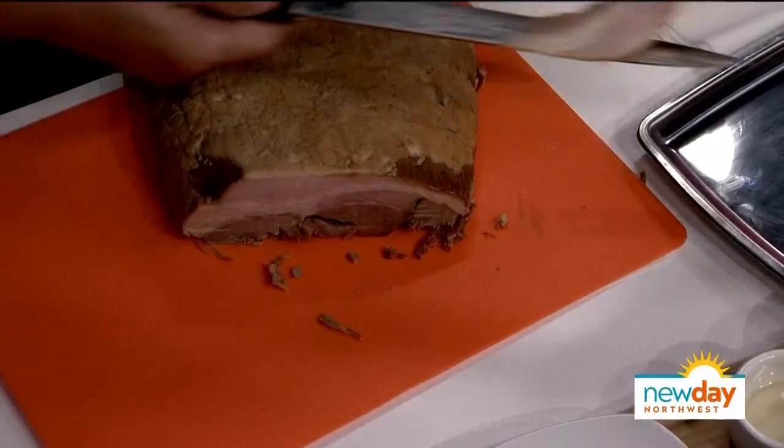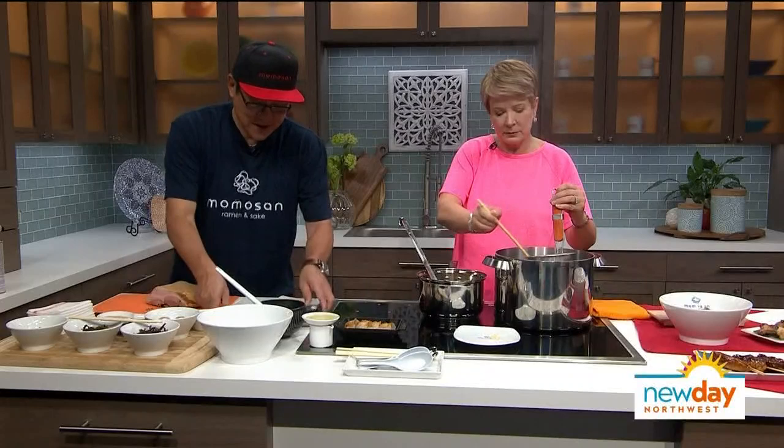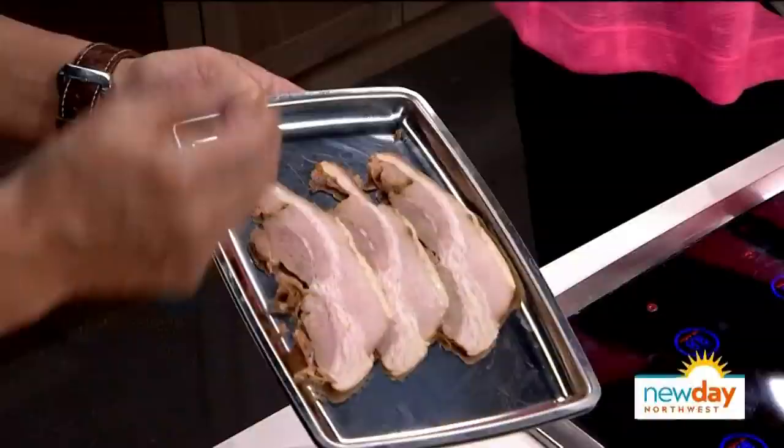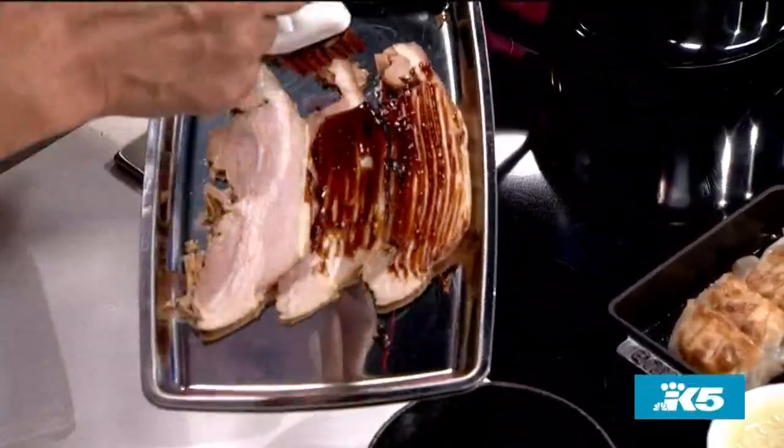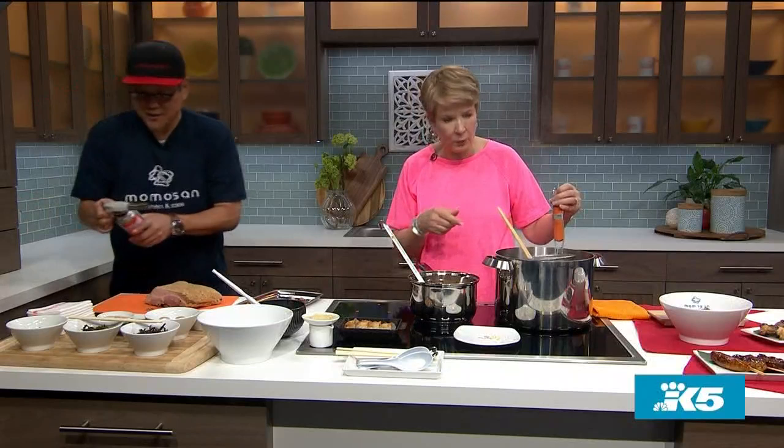Slicing the pork belly nice and thin — like that. After simmering and cutting, it's a little softer, very tender. This is rich and sweet, with sauce on it. That looks so good.